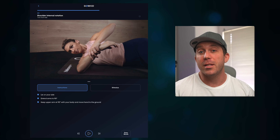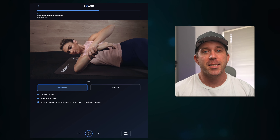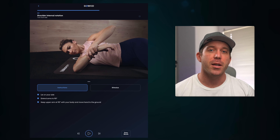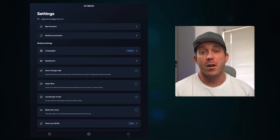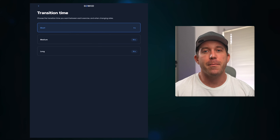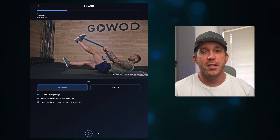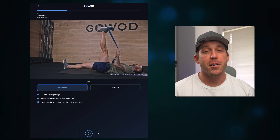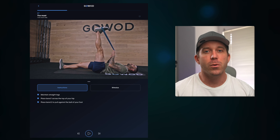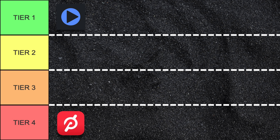GoWOD was really created around the idea of customization, so it should be no surprise that it excels fairly well in this category. You can select which equipment you have, turn on and off the voice and bell cues, and adjust the transition time between movements. The personalized flow sessions are customized around your weaknesses while balancing out everything else. And you can adjust the warmups and cooldowns based on the movements you performed or are about to perform. So GoWOD makes it to tier one here.